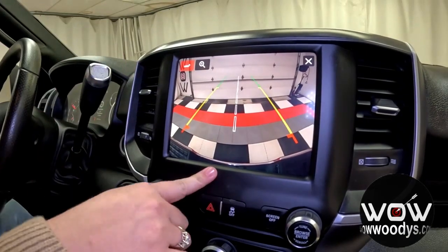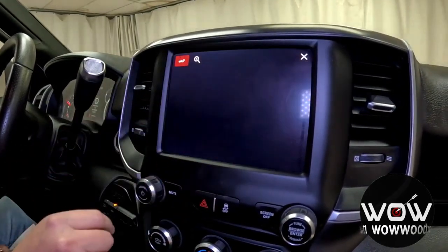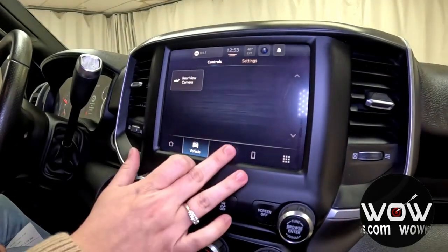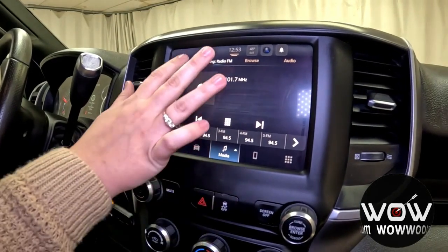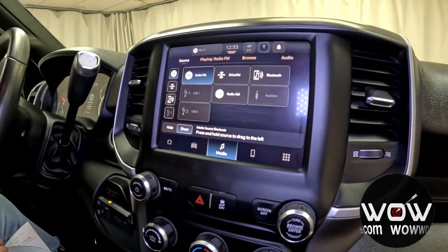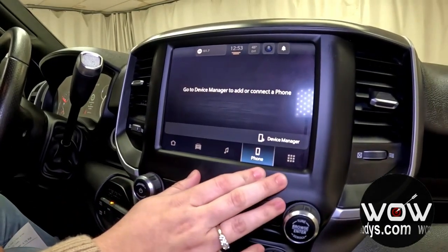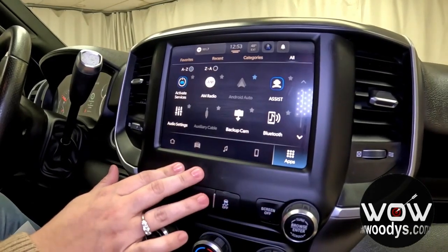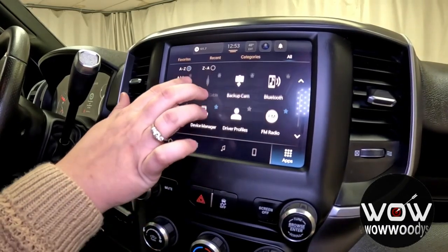You also have your rear-view camera with colored guidelines and hitch guidance — you can even zoom in to make sure your connections are there. Here are your audio controls, so you can connect your device via Bluetooth, USB, or auxiliary. You can make and receive phone calls right through your media center, and you have all of your different apps including Apple CarPlay and Android Auto integrated with this system.